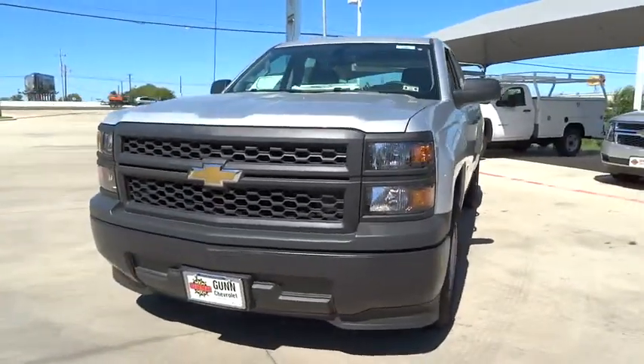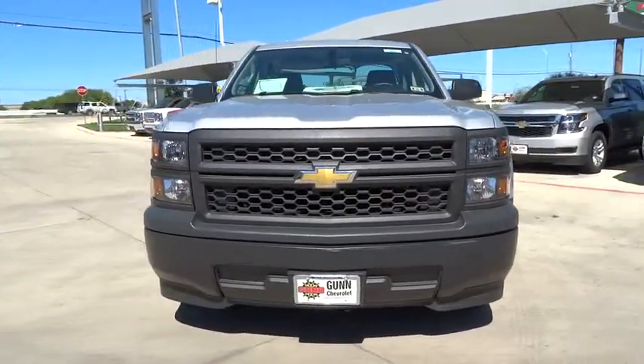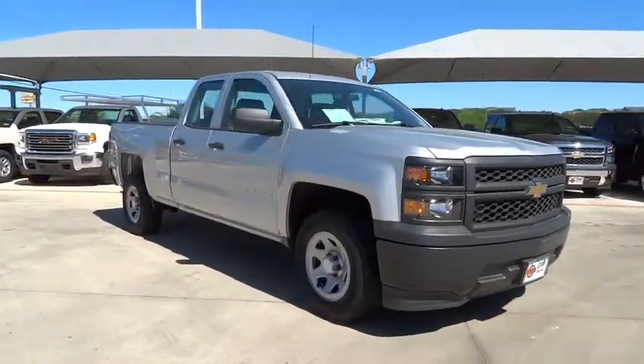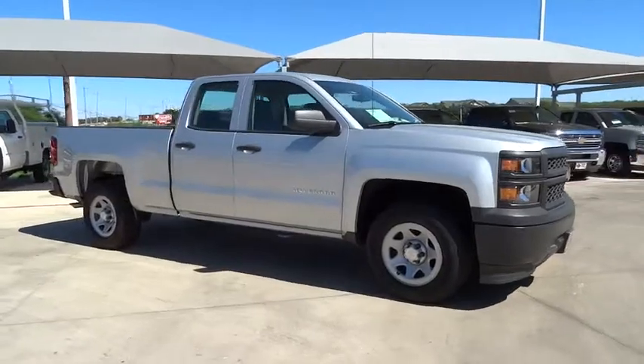The 2014 Silverado 1500. The Chevy Silverado 1500 has the lowest cost of ownership of any full-size pickup and is priced below $35,000.